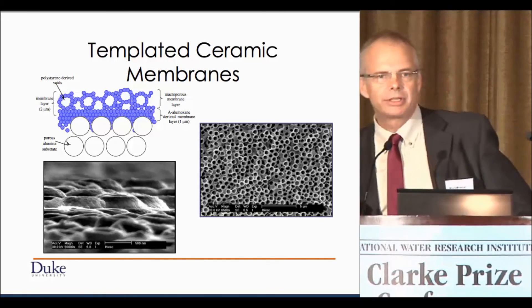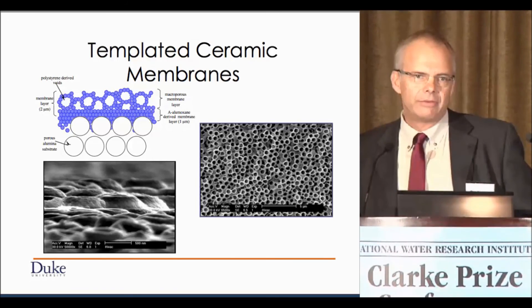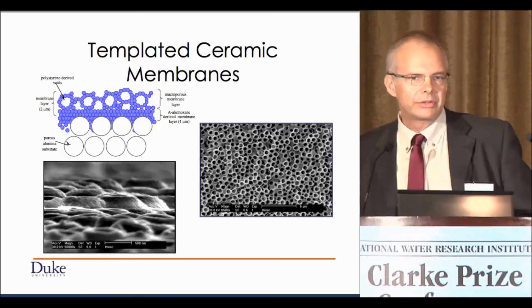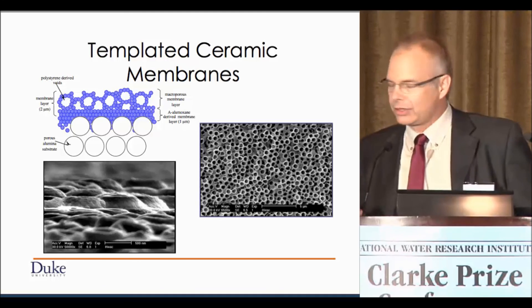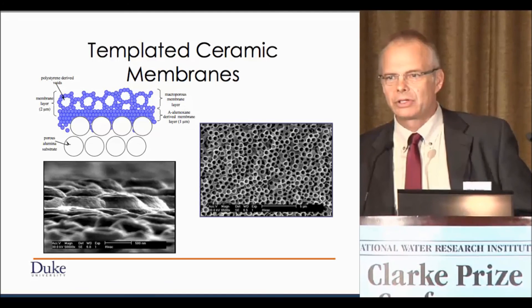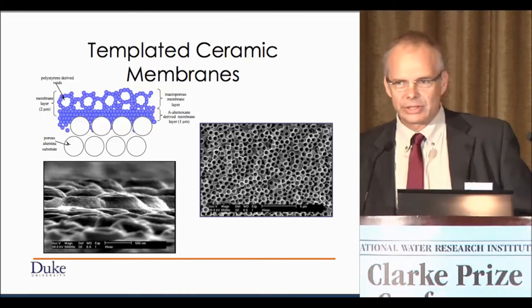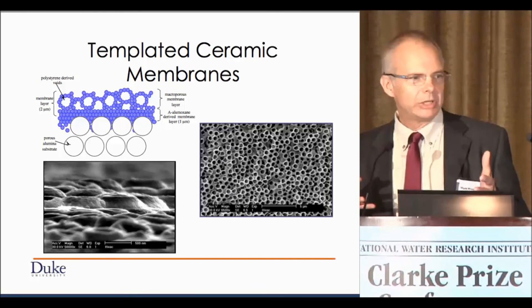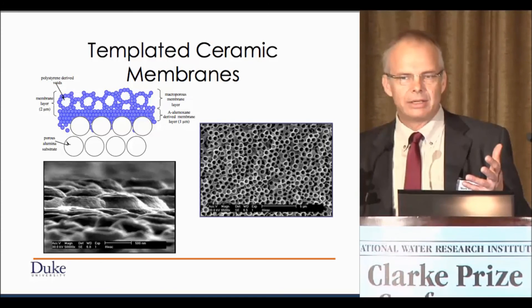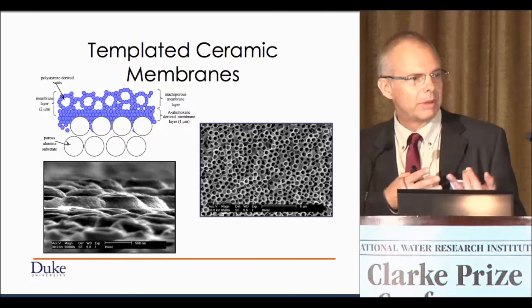Here's another one — this is bismuth, more recent work. It's a variation on the theme of silver nanoparticles and copper in membranes. In this case we've done it with bismuth, the same material you might find in Pepto-Bismol, so it has antimicrobial characteristics. The problem with all of those scenarios is that they're sacrificial — you put the nanomaterials in the membrane and they slowly leach out over time, leading to loss of efficacy over time and changes in the membrane structure itself.